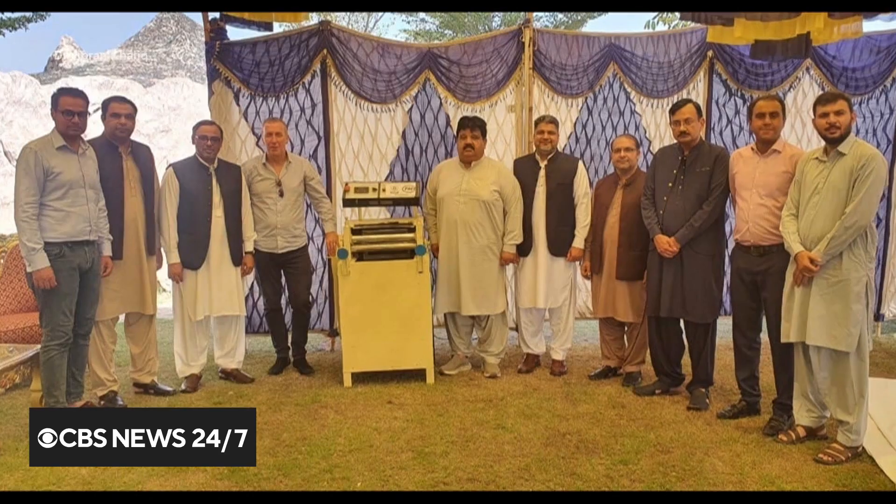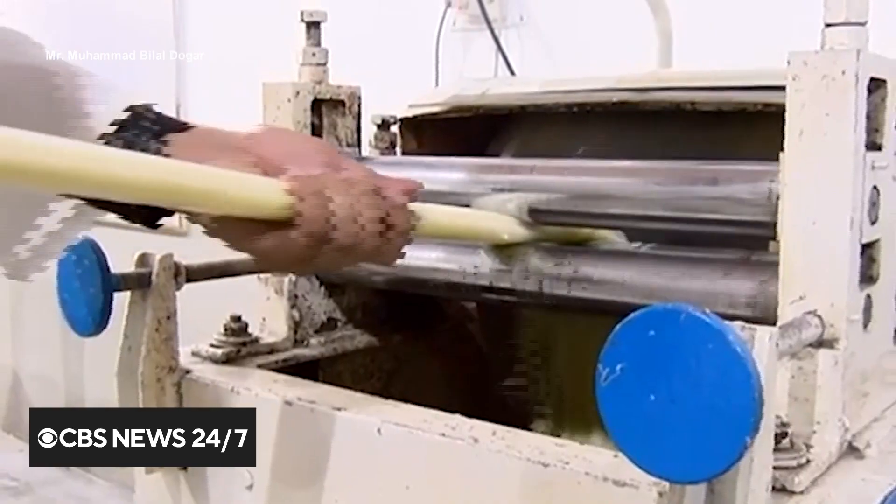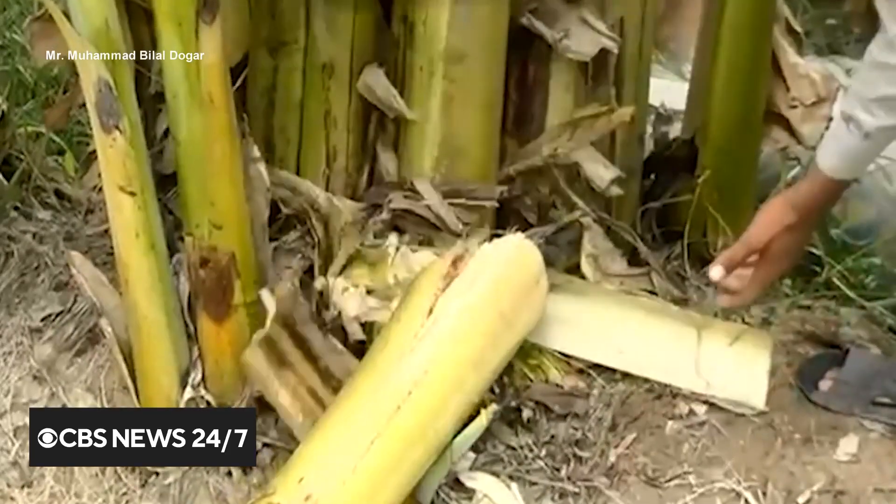We're trying to generate clean and green electricity from that waste. The secret lies within this machine, which is fed banana stems and other crop waste to power up to 50 homes in rural Pakistan.